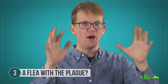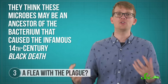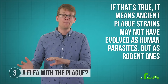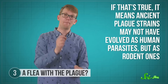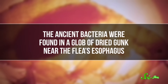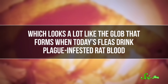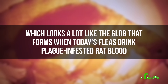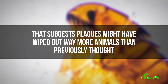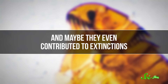Yes, that plague. Although researchers couldn't confirm it, they think these microbes may be an ancestor of the bacterium that caused the infamous 14th century Black Death. And if that's true, it means that ancient plague strains may not have evolved as human parasites, but as rodent ones. That's partly because humans weren't around 15 million years ago, but also the ancient bacteria were found in a glob of dried gunk near the flea's esophagus, which looks a lot like the glob that forms when today's fleas drink plague-infested rat blood. Scientists also found fossilized rodent hairs at the site, suggesting plagues might have wiped out way more animals than previously thought, and maybe even contributed to extinctions.